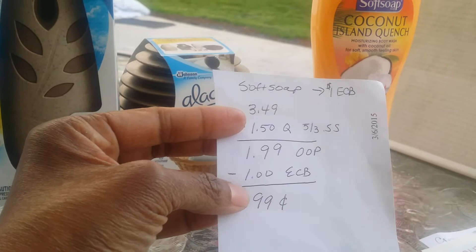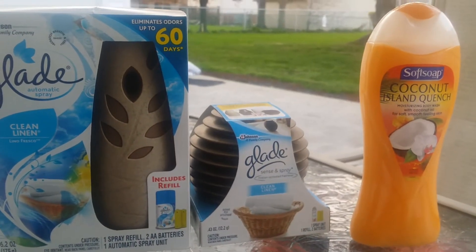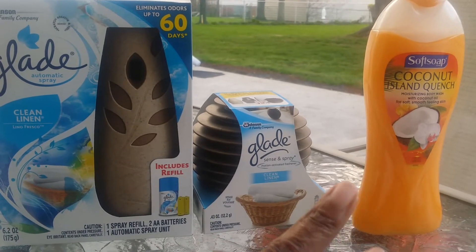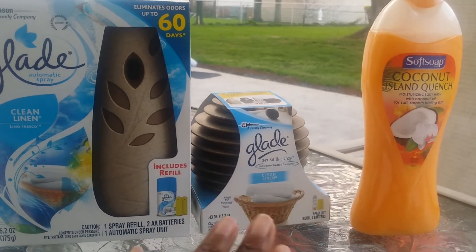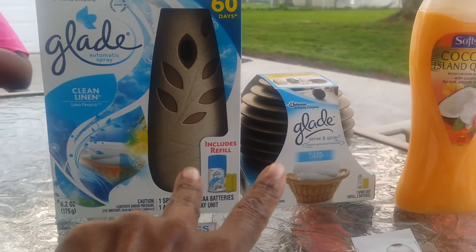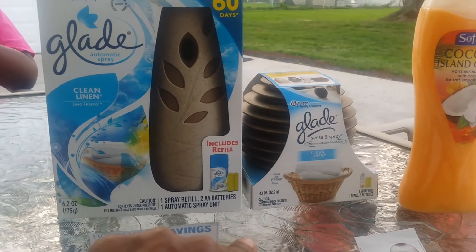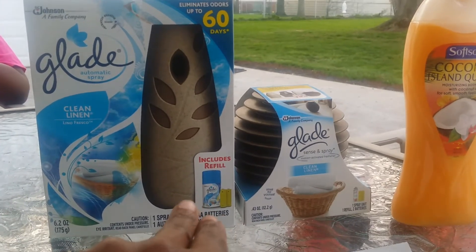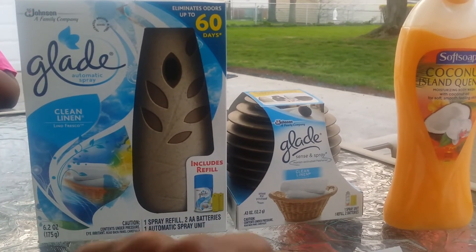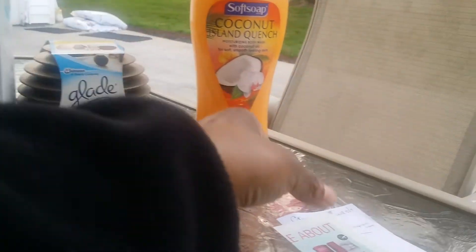I only did this on one card. I have another card, so I'm going to go back tomorrow and purchase these same items again. The CVS I went to today only had two Glade products left, so I'll stop at another CVS on my way home tomorrow and repeat this order.